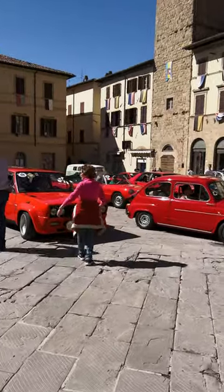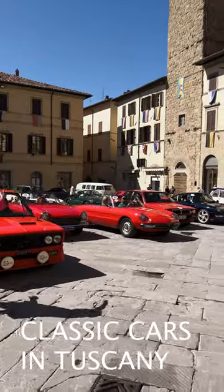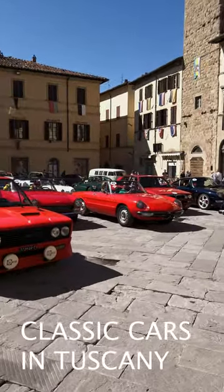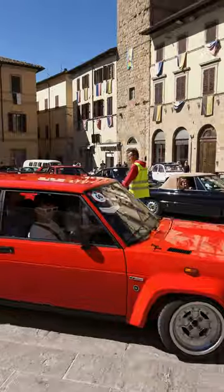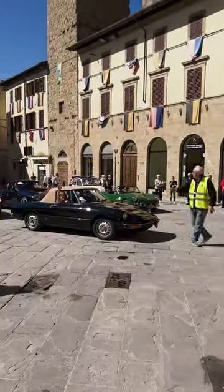We've just arrived in the main square of Santa Polka in Tuscany. Would you believe it? Look at it — that's a Fiat 131. That's an amazing car, and it's gorgeous.